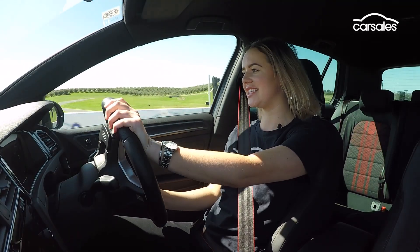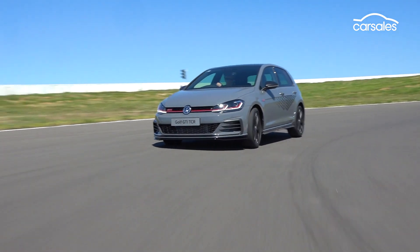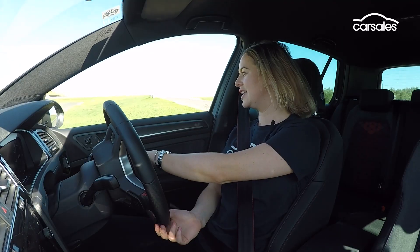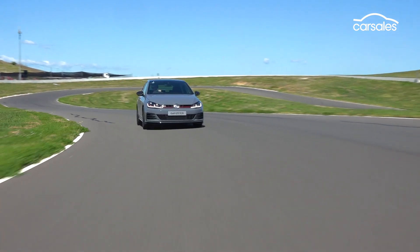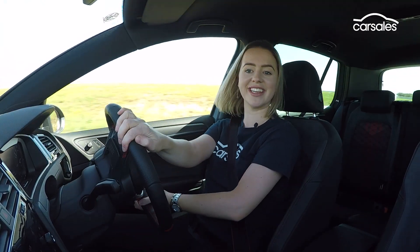Get it on a racetrack and you can see exactly why they've named this car after a racing series. It's rigid and flat, the way it changes direction is really good. The only thing I've found so far is that it just can't get its power down.